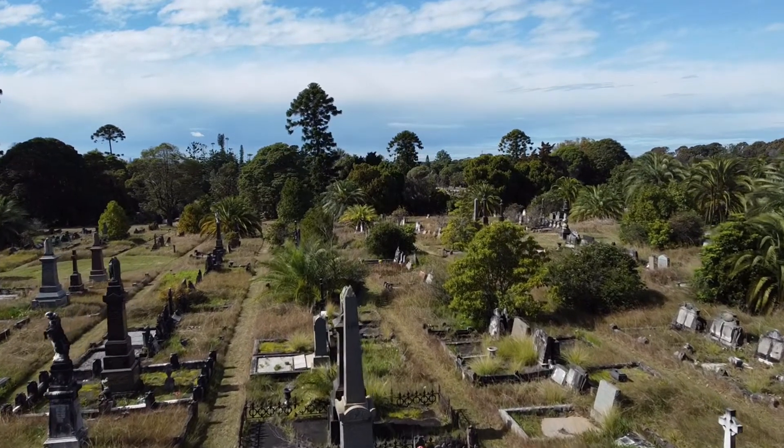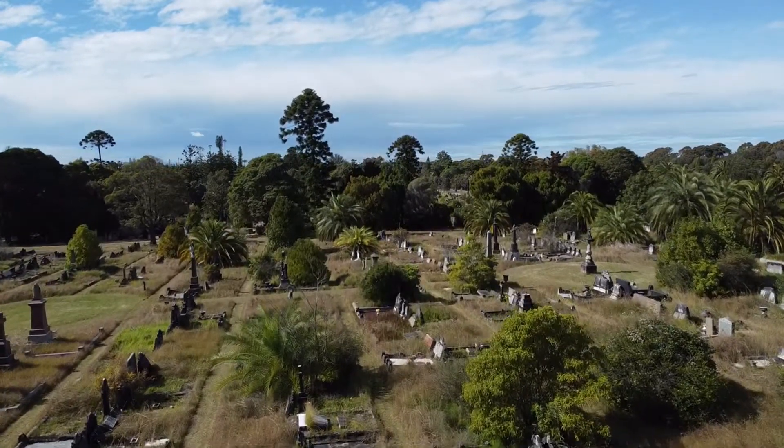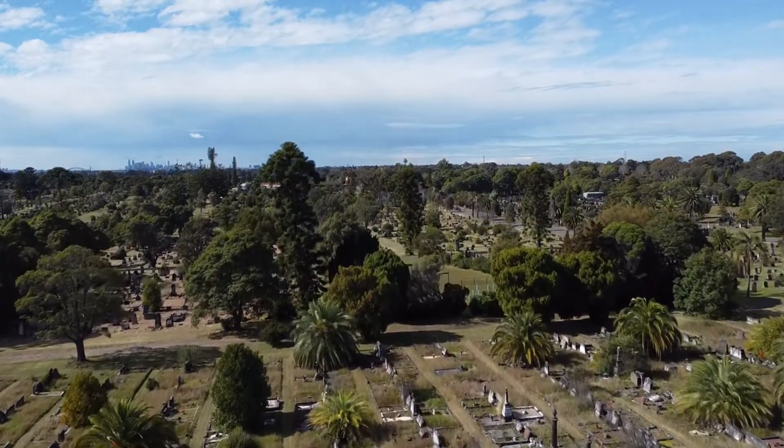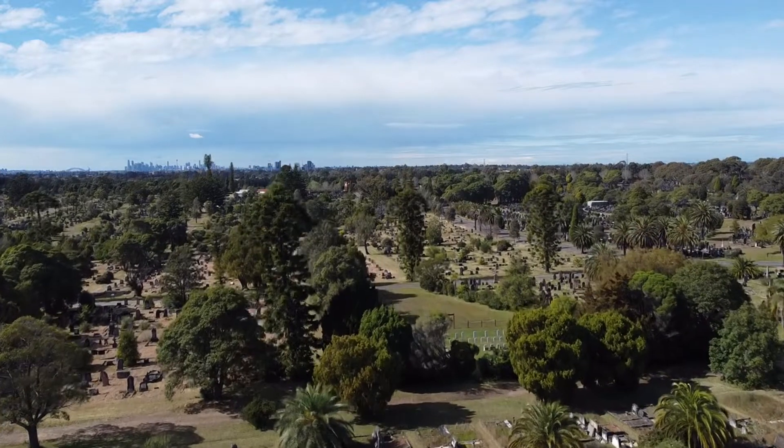Hello, welcome to my second video on Rookwood Cemetery, the largest cemetery in the Southern Hemisphere and the largest cemetery in the world of the Victorian era that's still operating.